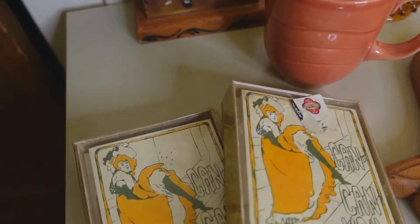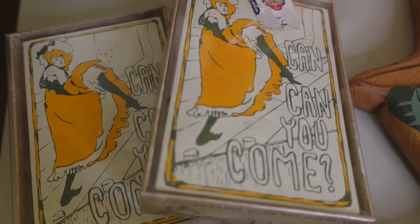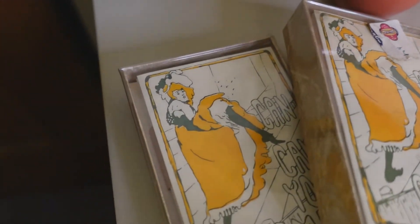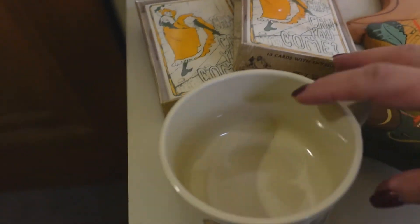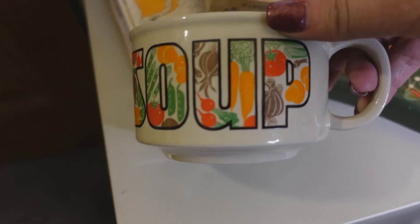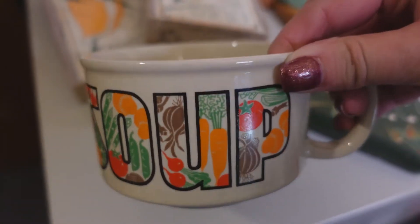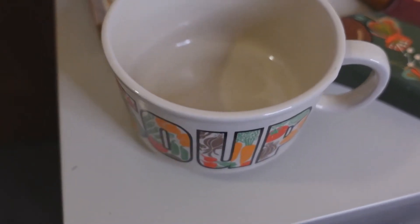Then I have some vintage ephemera — invitations that say 'Can Can You Come' with a little can-can girl dancing on them. I just thought these were adorable. Then I have this — it says Japan on the bottle, so this is vintage. But look at those colors — just perfect for fall decor, and you can actually use it too.